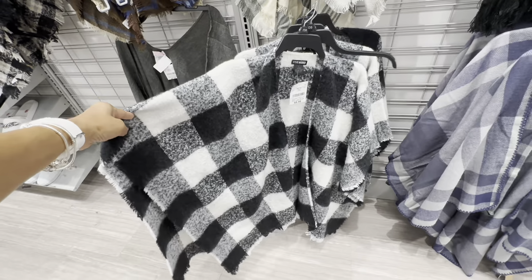Over here we have some ponchos — this one is 15 dollars, this one is 13 dollars, and this one is also 15 dollars. Look at the black and white right here — oh, it's Steve Madden, I like this one. That's it for today! Thank you for coming along — be safe, stay blessed!